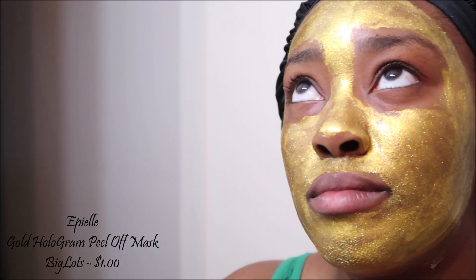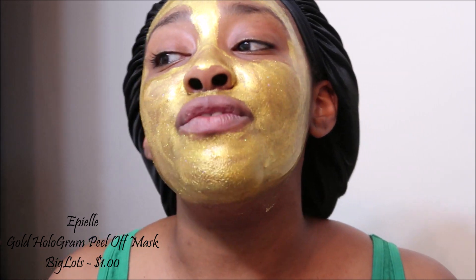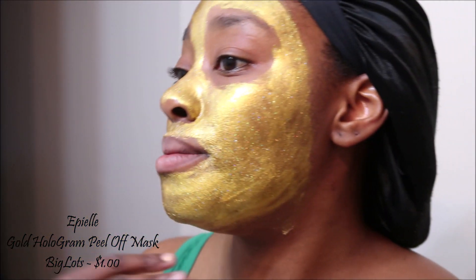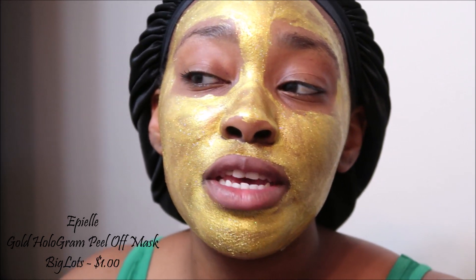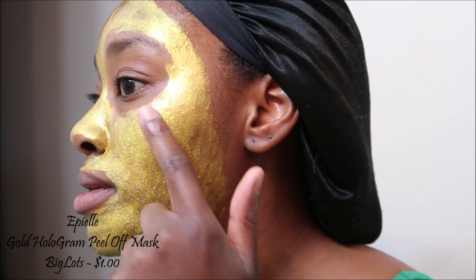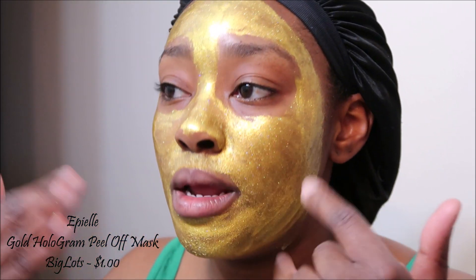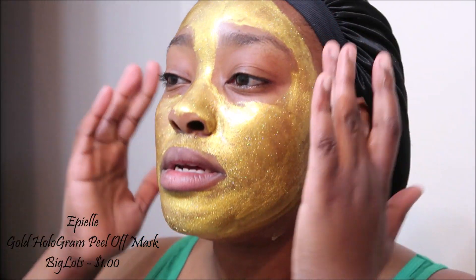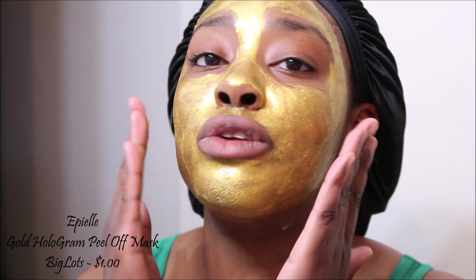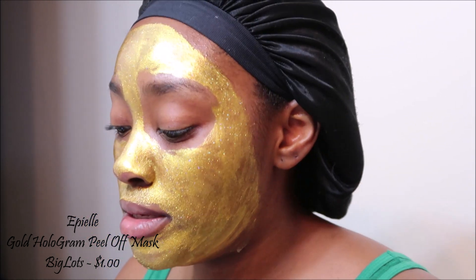Okay, so after 13 minutes mine still isn't dry, which I had a feeling about because I put so much on. So if you want it to dry quicker, maybe try not using the whole packet. I'm going to put on an additional five minutes. This part is dry, that part is dry, the top is dry - the only thing that's not dry is the cheek area right here, probably because I keep moving. Let's put it on five more minutes.